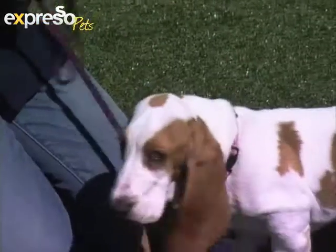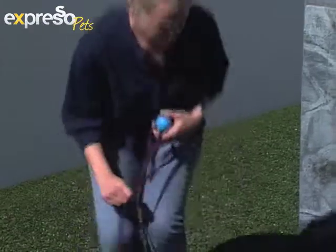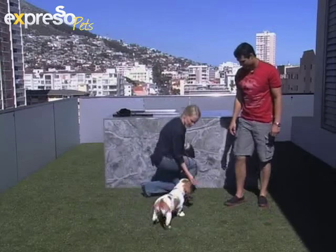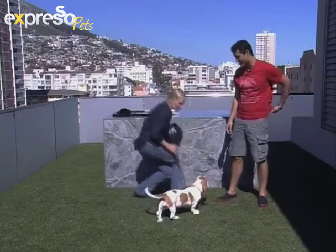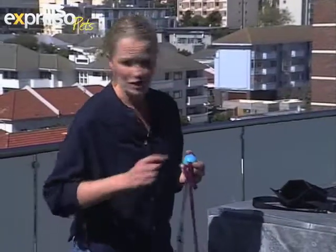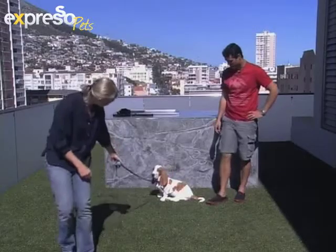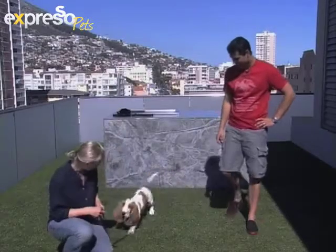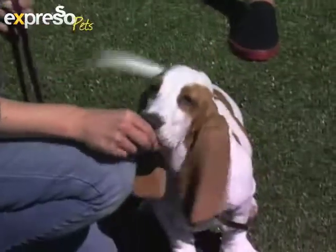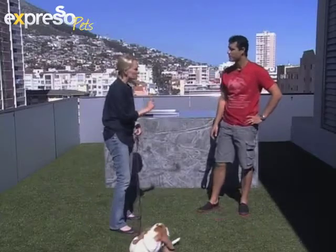Daisy, come! Good — I'm giving her a little bit of biltong. In the five minutes since Daisy's been up here she's doing better, because at first she wasn't even eating the biltong she was so distracted by the smells. Daisy, come — good, look at that! When you start teaching a dog to come, if it's two steps, that's fine. Eventually you'll get her to come from a kilometer away, but you've got to start realistically. You can absolutely teach these dogs to come back; you've just got to work harder than with most breeds.